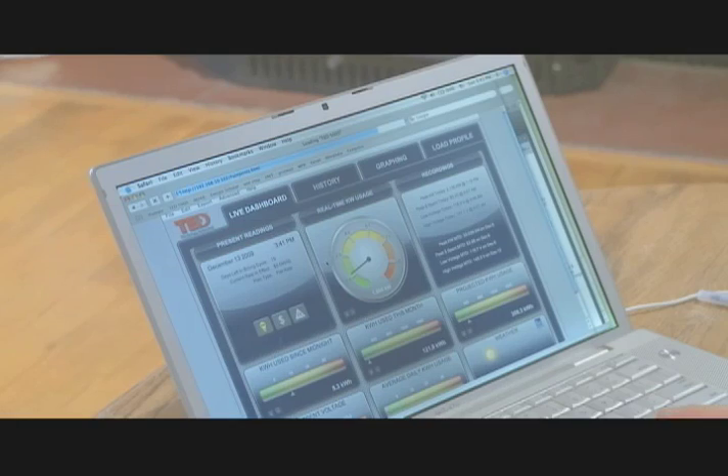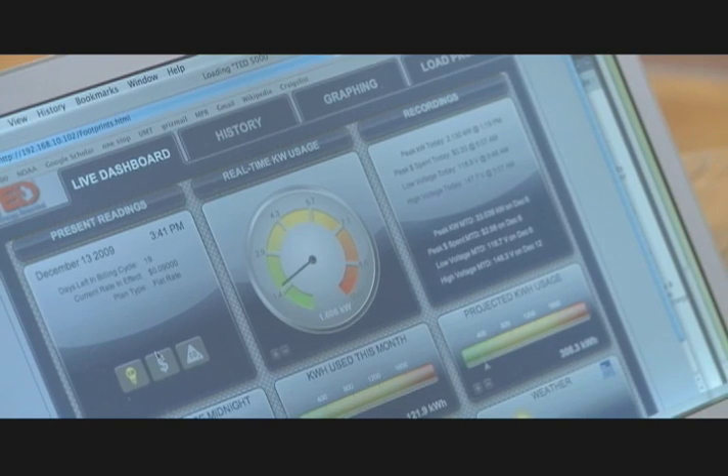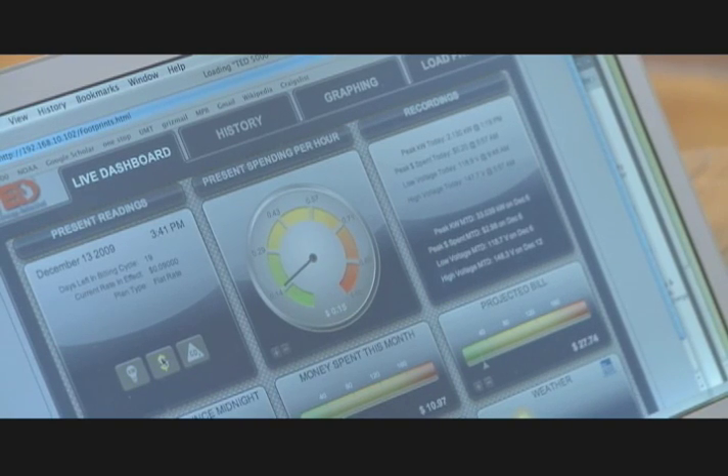The terminology can get pretty confusing. If you don't understand what the kilowatt hours stuff means, you can click on dollars.